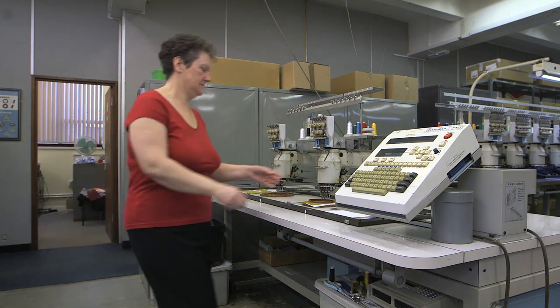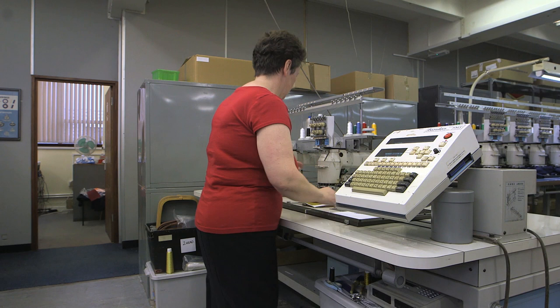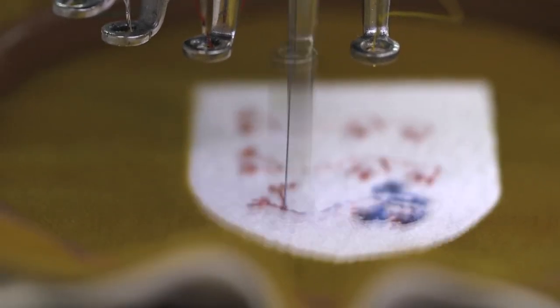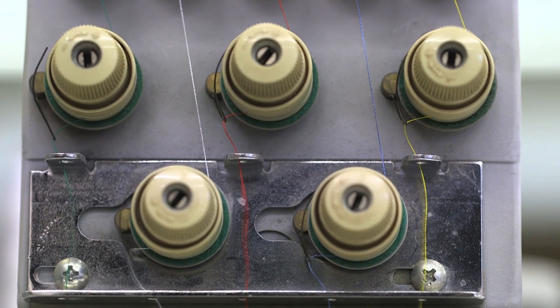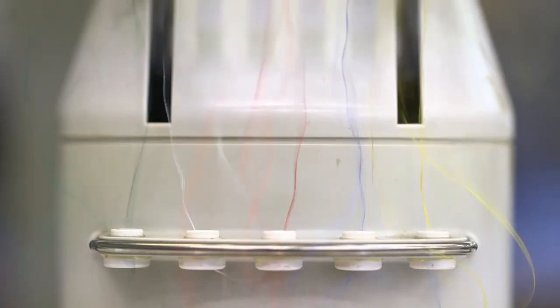The only part that's not actually done by hand is the process of embroidering the crest onto the front of the cap and the country on the peak. Other than that, everything is done by hand and machined by us.